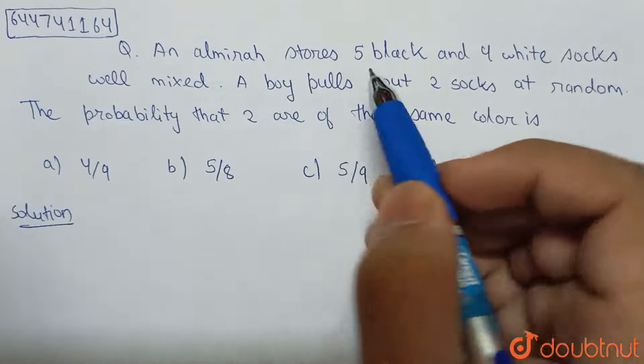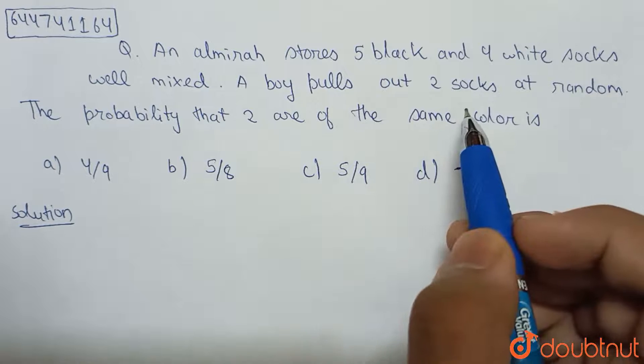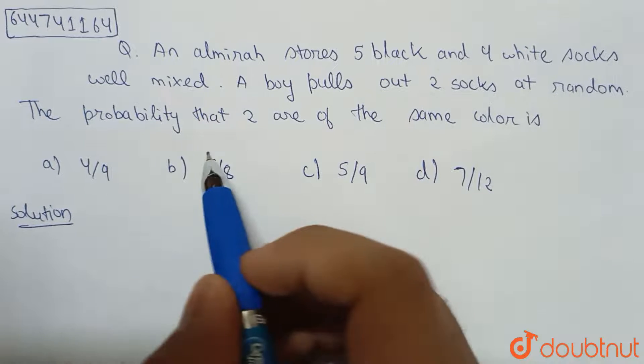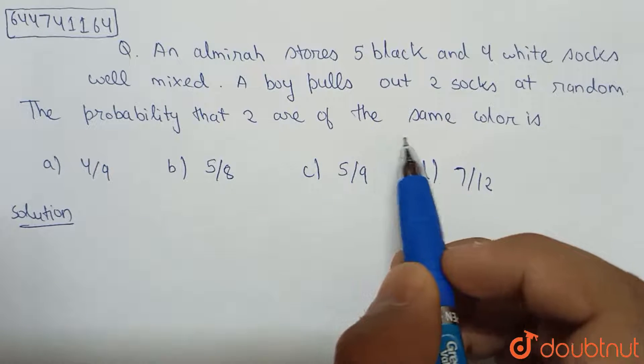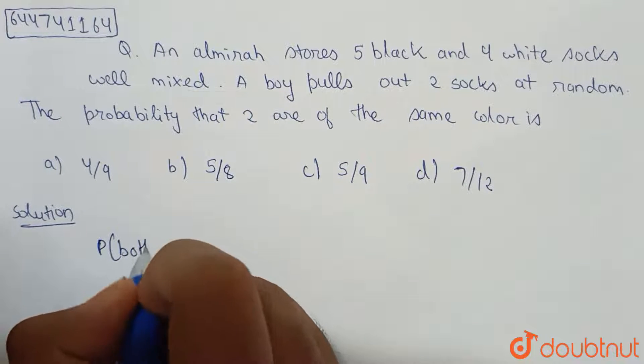Everybody, let's see this question. An almera stores five black and four white socks, well mixed. A boy pulls out two socks at random. The probability that the two are of the same color is? So let's move on to the solution.